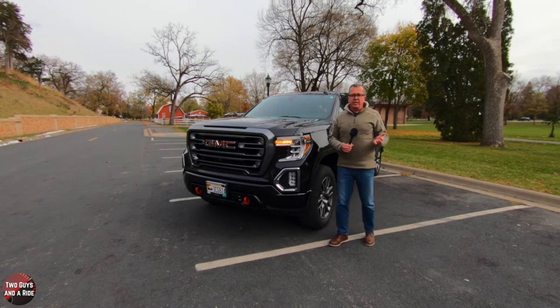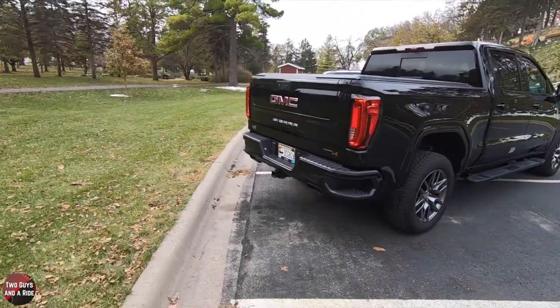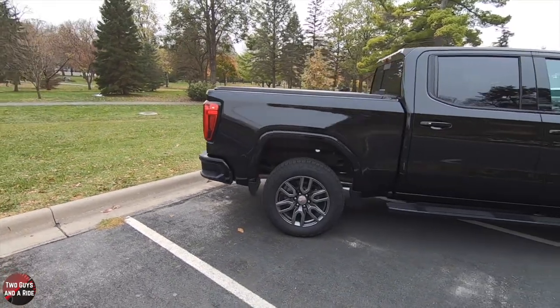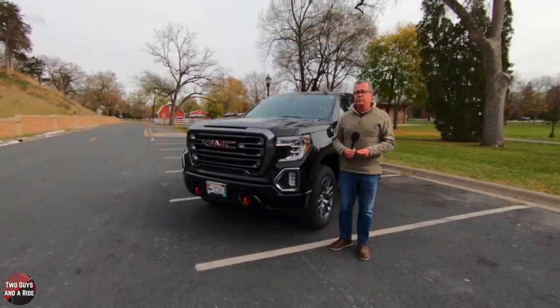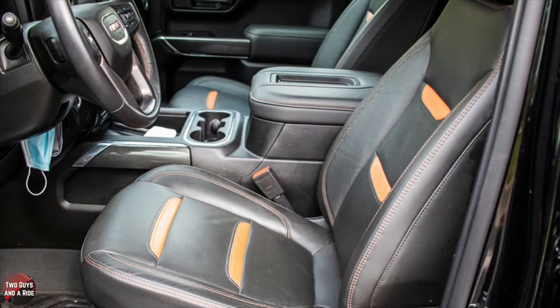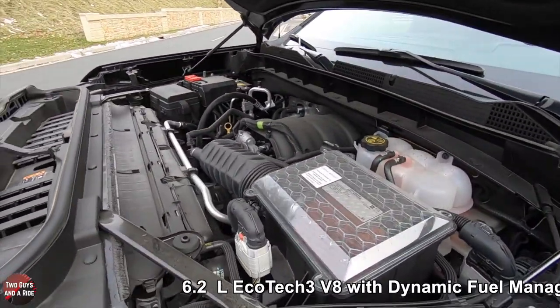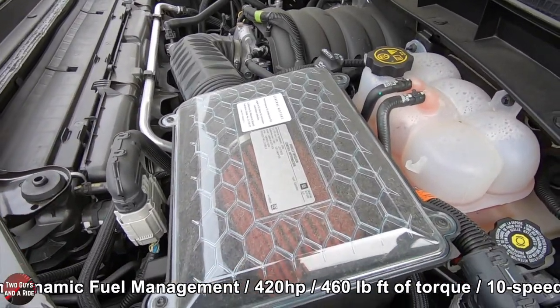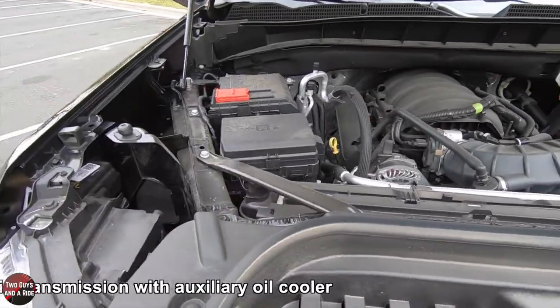The GMC Sierra 1500 is available in three trims: the SLT starting at $44,300, the AT4 at $51,000, and the Denali at $54,700. You have the availability of regular cab long box, double cab standard box, crew cab short box, and crew cab standard box, plus two-wheel or four-wheel drive. This is the AT4, presented in onyx black with a jet black and Kalahari accented leather interior, stickered at $68,805. It's powered by a 6.2-liter Ecotec3 V8 with dynamic fuel management producing 420 horsepower and 460 lb-ft of torque, driven by a 10-speed automatic transmission with an auxiliary oil cooler.